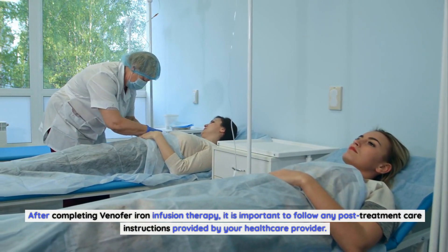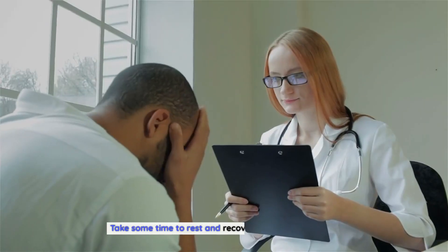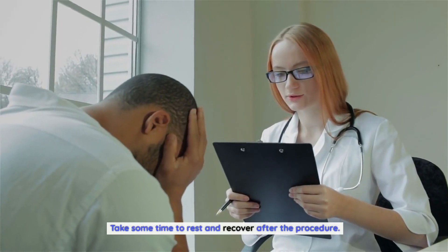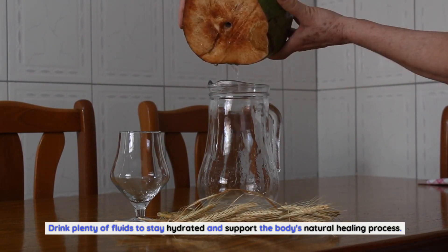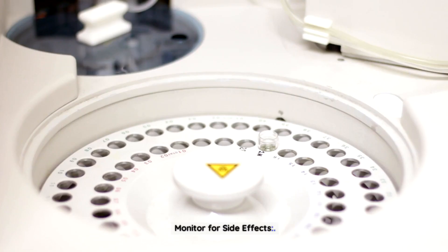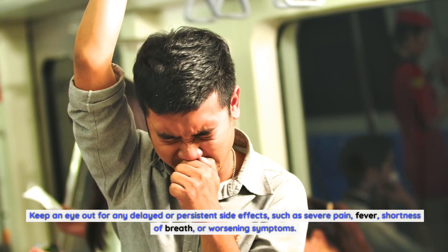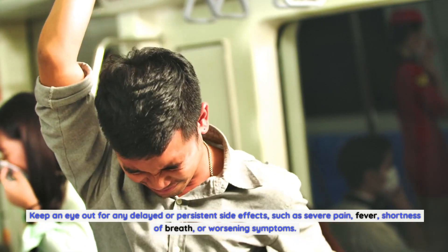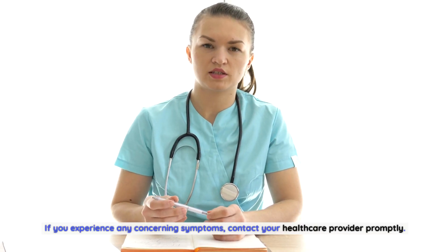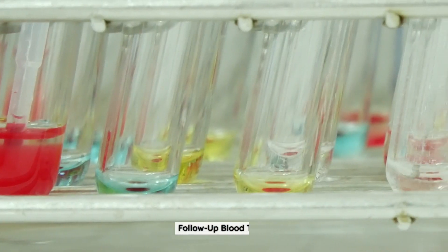Post-treatment care and follow-up. After completing Venifer iron infusion therapy, follow any post-treatment care instructions provided by your healthcare provider. Rest and hydration: Take some time to rest and recover after the procedure, and drink plenty of fluids to stay hydrated and support the body's natural healing process. Monitor for side effects: Keep an eye out for any delayed or persistent side effects, such as severe pain, fever, shortness of breath, or worsening symptoms, and contact your healthcare provider promptly.